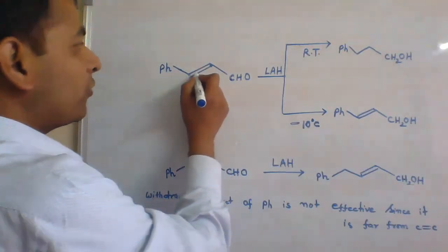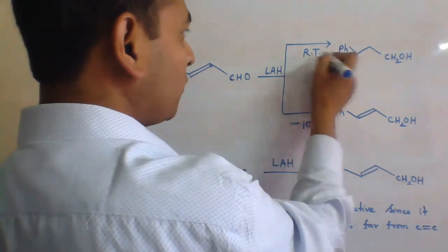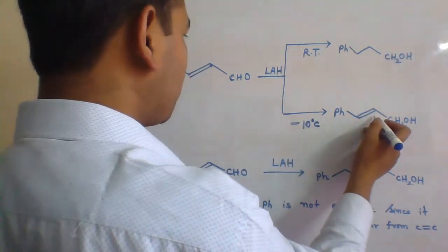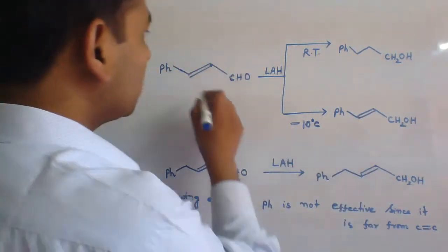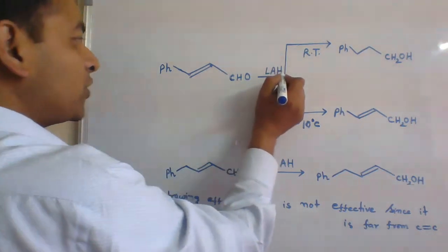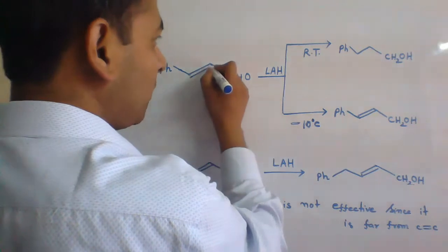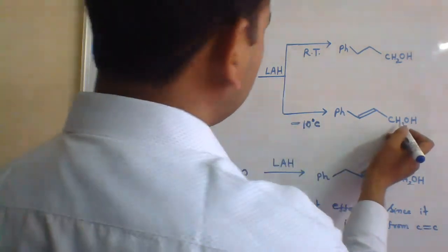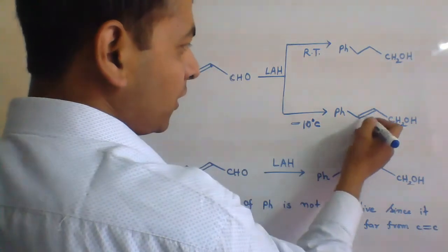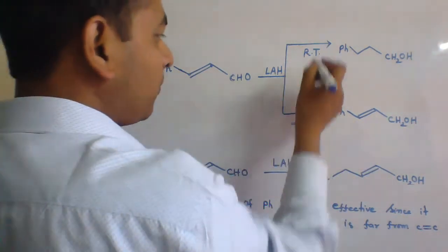When this molecule is treated with lithium-aluminium hydride at room temperature, we get one product; and at minus 10 degrees Celsius, we get a different product. In the first case, lithium-aluminium hydride was able to reduce both the aldehyde group and the carbon-carbon double bond. In the second case, it reduced only the aldehyde group, but the carbon-carbon double bond remained as such.